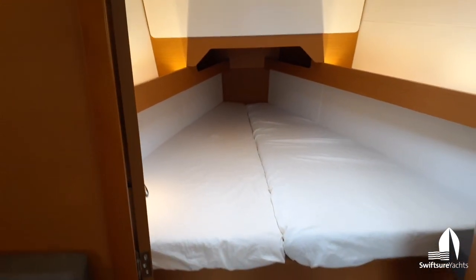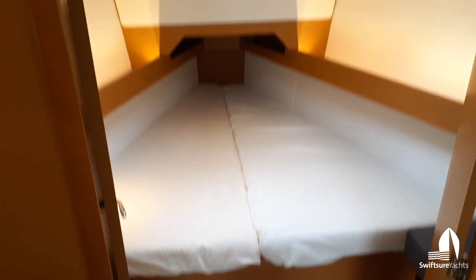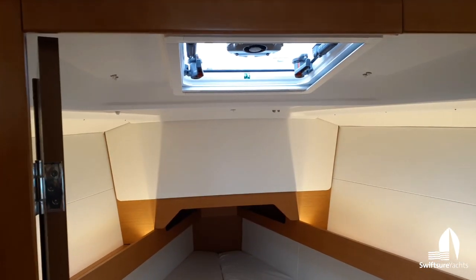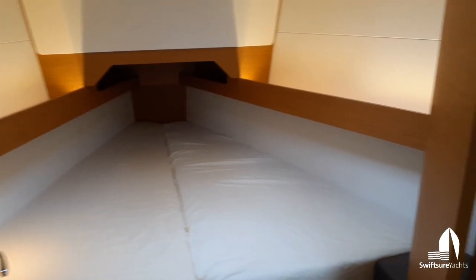Coming forward, we can see the forward cabin — V-berth, double doors there. So we have a really nice wide open space when it's just a couple of us aboard, but then we can close it off when we have guests.